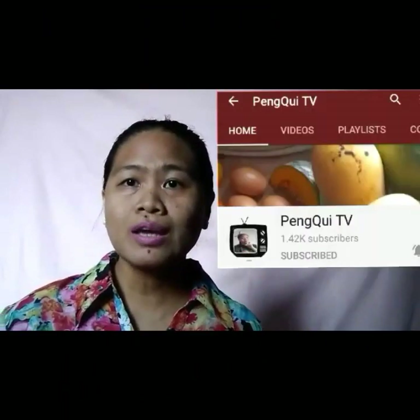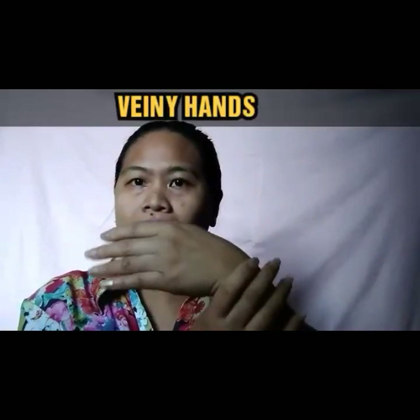Hello guys, welcome back to my channel. Today I want to share with you about what they call 'veiny hands.' Sometimes we feel uncomfortable when we see that the veins on our hands are visible, because some people say that you've done a lot of heavy work — that's why your hands have visible veins. Today I want to share what causes veiny hands and how you can ease the visibility of your veins.